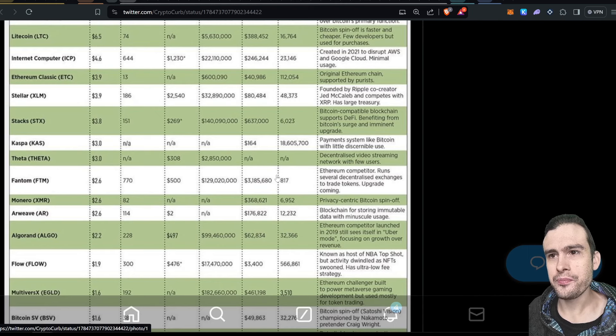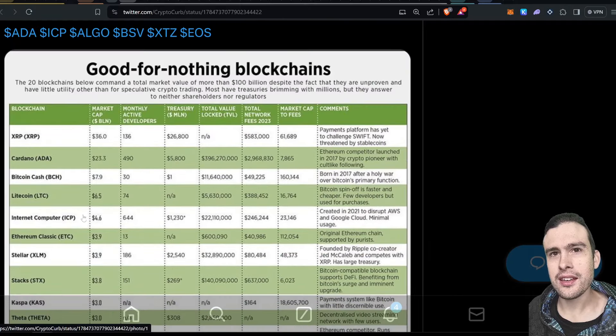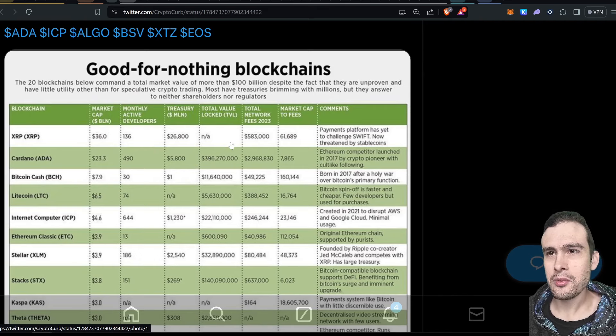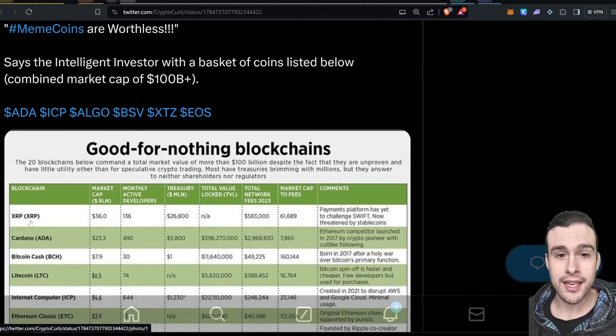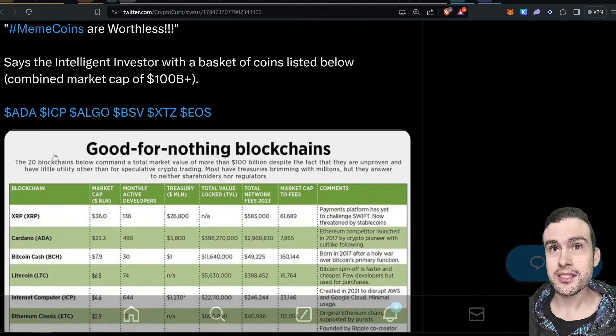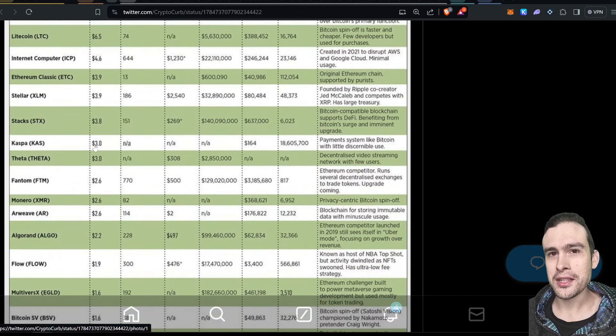Everything else on the list — maybe you could say maybe. Cardano: I've checked out their DeFi, it's nothing too special. XRP: it's definitely not going to be a major payments platform, that's for sure, because stablecoins have pretty much taken over that space. I hold Cardano and XRP in my portfolio — call me crazy — but they've just completely thrown many communities under the bus with this one.